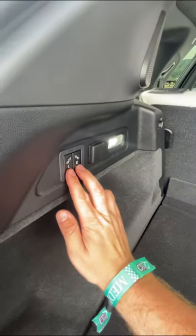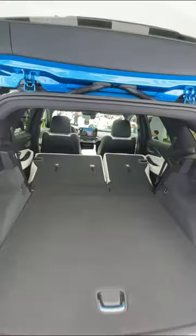And it's super easy to put those rear seats down to get more space — just push these two buttons and the seats will drop down.